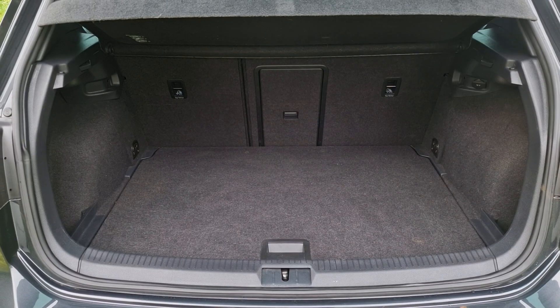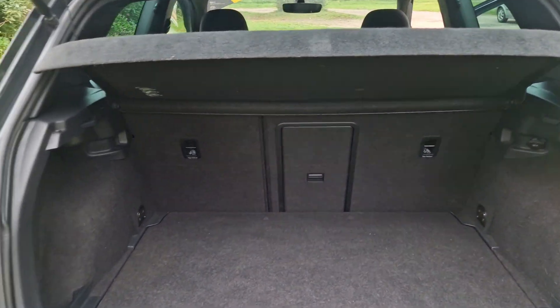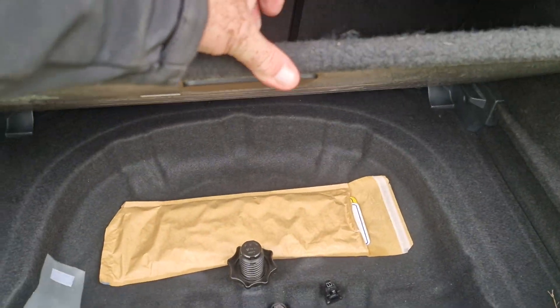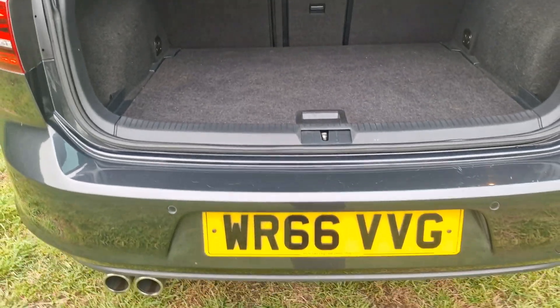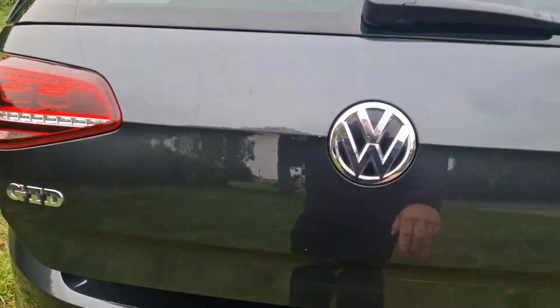Nice sized boot there. If you do need even more room, the rear parcel shelf comes out and the rear seats fold down. You've also got a large space under the floor. There are some spare number plates in there — they've got the raised ones on at the moment, but the standard ones are in there as well.